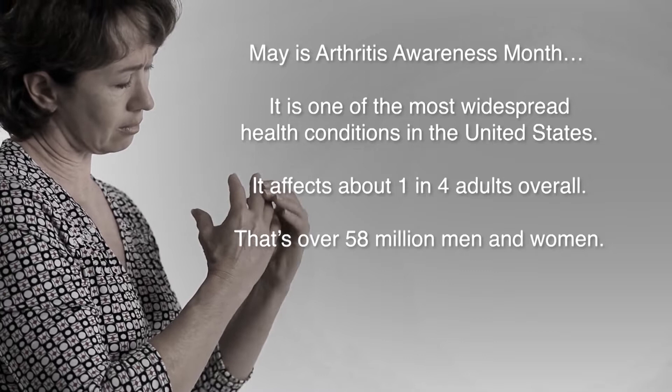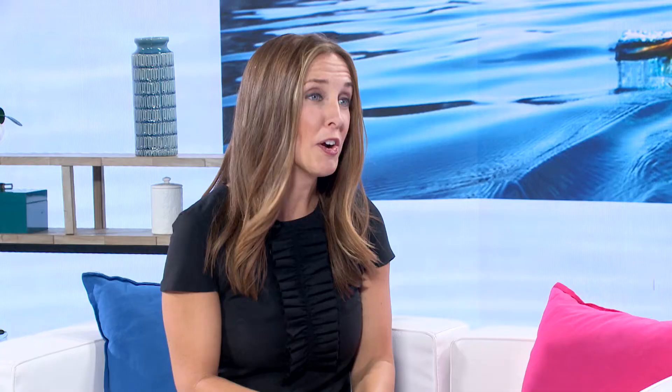May is Arthritis Awareness Month, and I want to share this with our viewers: arthritis is a widespread health condition in the United States, affecting about one in four adults — that's 58 million men and women. Arthritis is a general term having to do with joint pain or tissue around the joint, and there are over 100 different types.